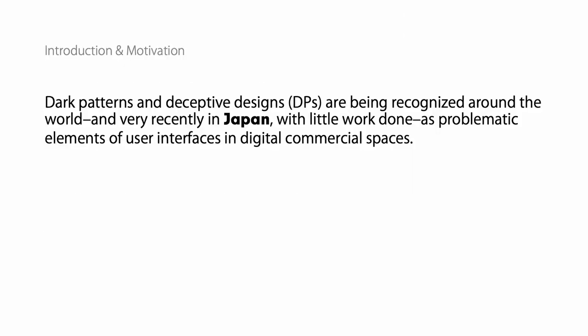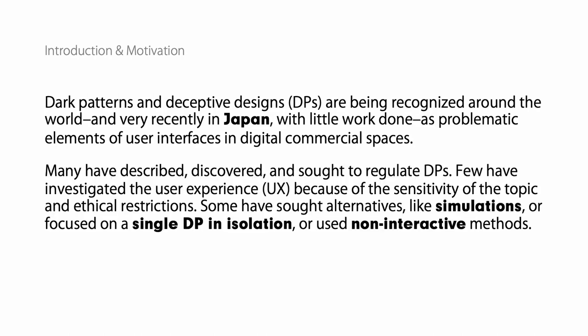Dark Patterns and Deceptive Designs, or DPs, are problematic elements of user interfaces, especially in digital consumer products. Recently, because of the sensitivity of the topic and ethical restrictions, many people have looked to alternatives to real apps and websites and consumer products, such as simulations or non-interactive methods like screenshots on a questionnaire.